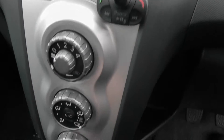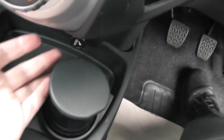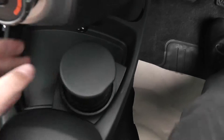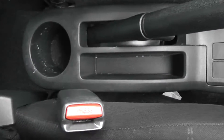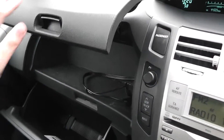Below that we have the manual air-con system. There's a 12-volt accessory socket and cigarette lighter, a storage area, and there's additional storage next to the handbrake. As you can see, it's a double glove box.